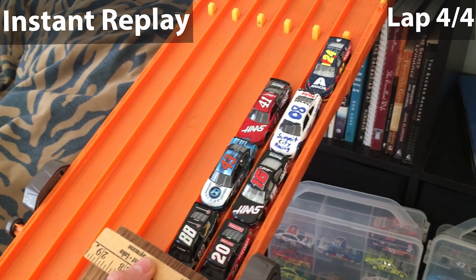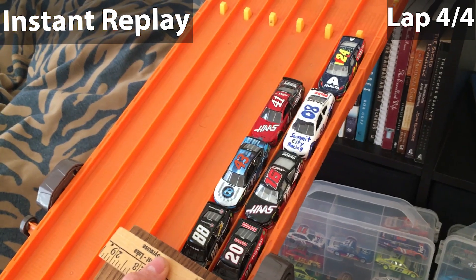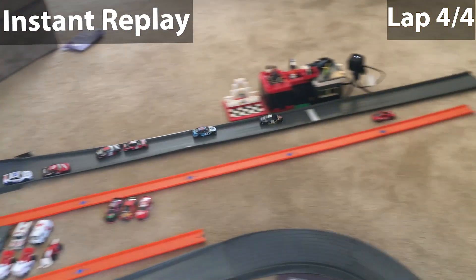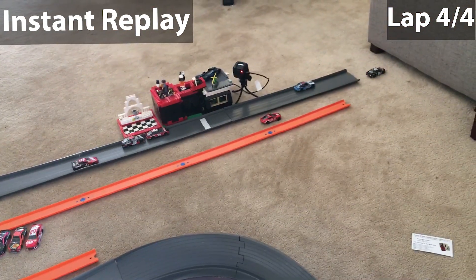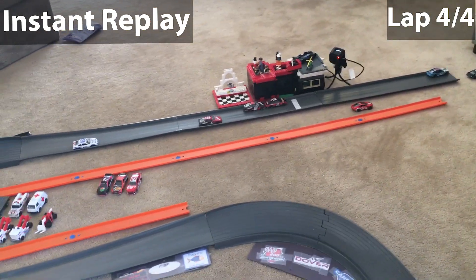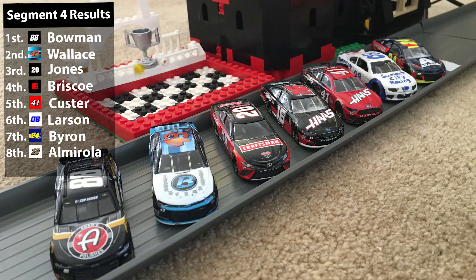With help from Bubba Wallace and Cole Custer, Alex Bowman is able to pass Eric Jones on the outside lane to take home the segment win — a great move we haven't seen work all day. Results: Bowman first, Bubba Wallace second, Eric Jones third, Chase Briscoe fourth in his second start, Custer fifth, Kyle Larson sixth, William Byron seventh, and Eric Almirola eighth.